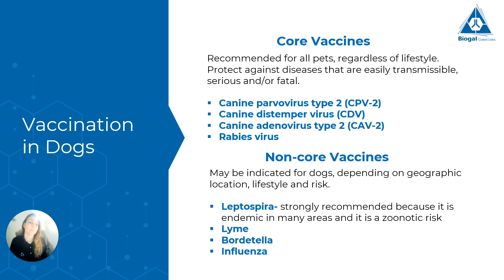The non-core vaccines are a group of vaccines that might be indicated for certain dogs depending on where they live and their lifestyle. We evaluate the risk of the dog getting infected by these diseases. In this group we have Leptospira, which is a non-core vaccine — however, it's almost a core vaccine because it is strongly recommended, as it is endemic in many areas of the world and is also a zoonotic disease, meaning it can pass from dog to human. Other non-core vaccines include Lyme, Bordetella, Influenza, and others.